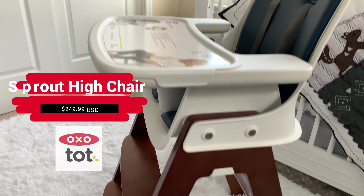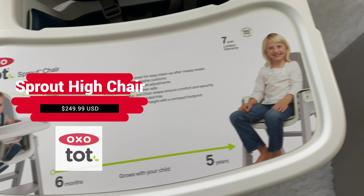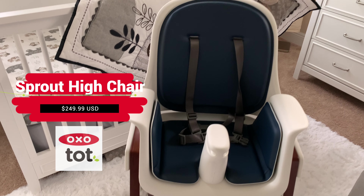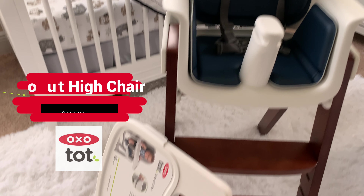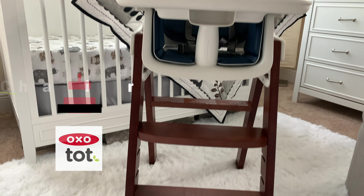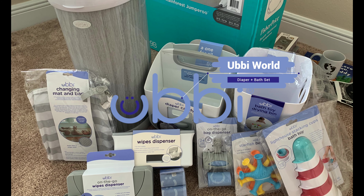I also want to give a shout out to OxoTot and their award-winning Sprout High Chair. At $249.99, it's designed for extended use from 6 months to 5 years. Height and depth adjustments, as well as removable parts, allow it to convert from high chair to youth chair. The legs are made of real wood, and the seat, back, and cushions are contoured to provide comfort and promote good posture. And the best part is, no tools are needed to adjust the height.